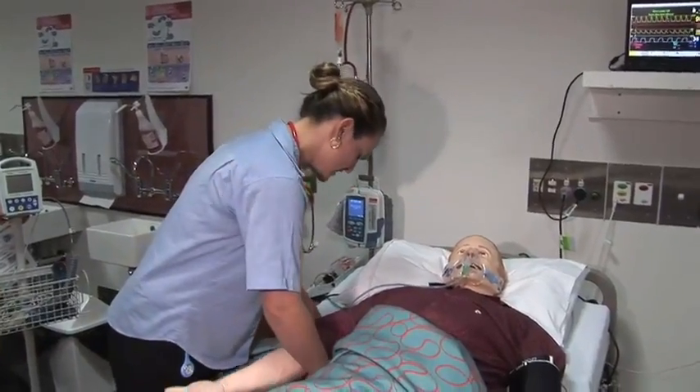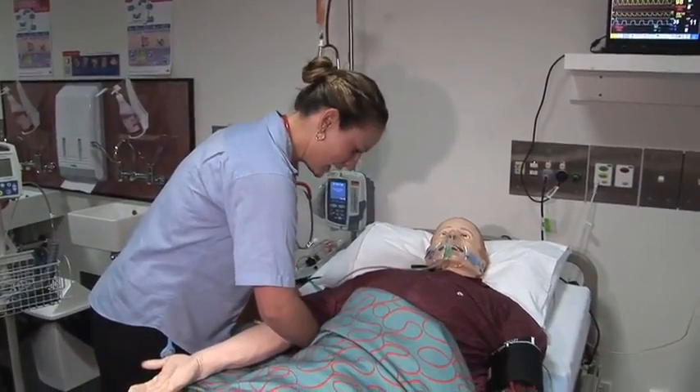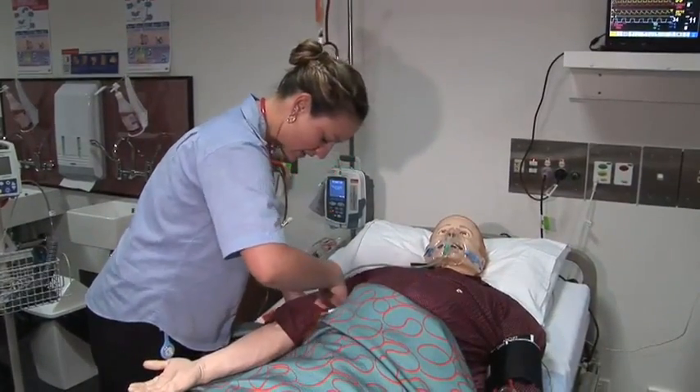SimMan does give you confidence. When you walk in and you have exposure in your clinical learning at university to something like the SimMan, you have an idea of what it's going to be like to actually deal with a human being rather than just a doll.